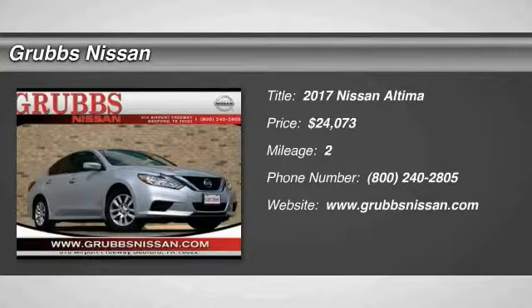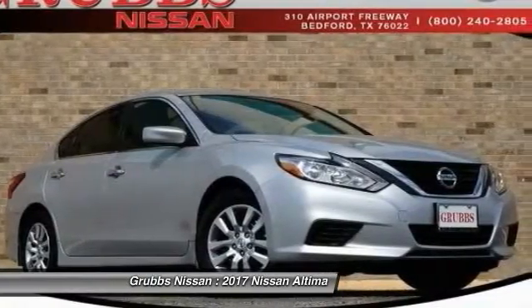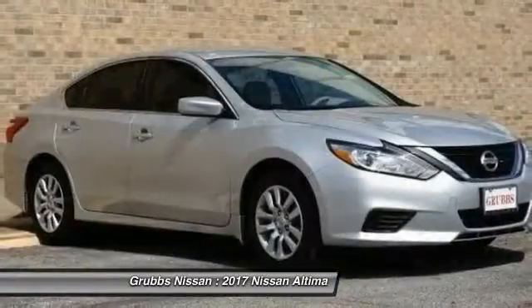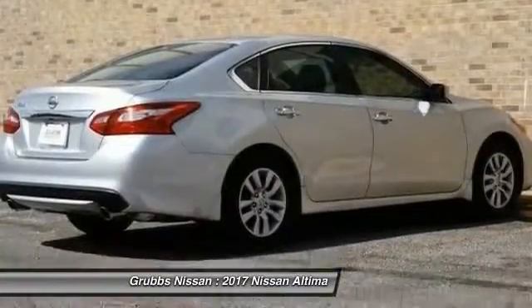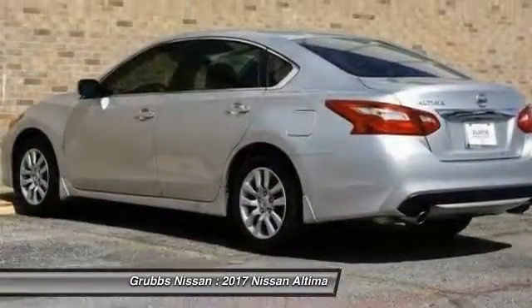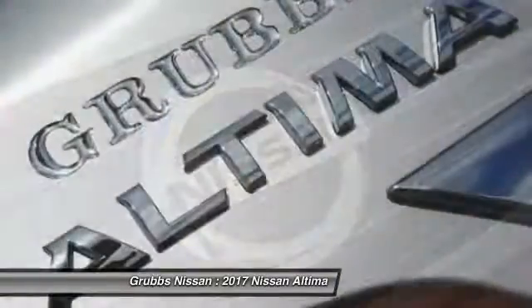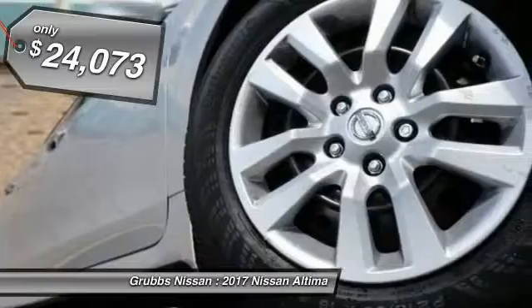Come test drive the 2017 Nissan Altima. The Nissan Altima offers advanced features to make life easier, including push-button ignition which comes standard. Combine that with a powerful V6 or efficient four-cylinder engine, six standard airbags, and over 5,000 quality and performance tests, and you'll see the Nissan Altima is made to drive and built to last — priced below $25,000.